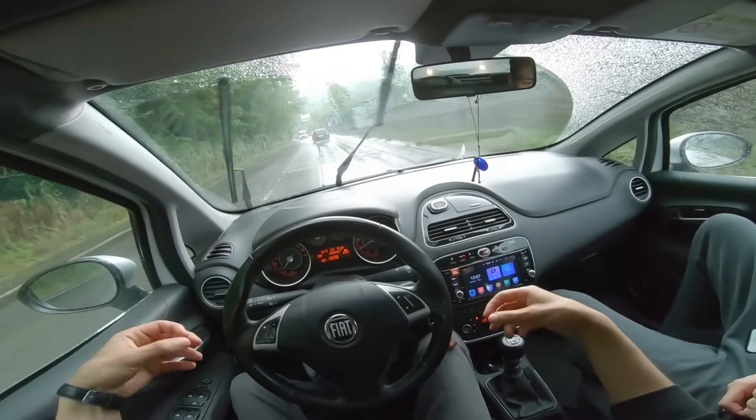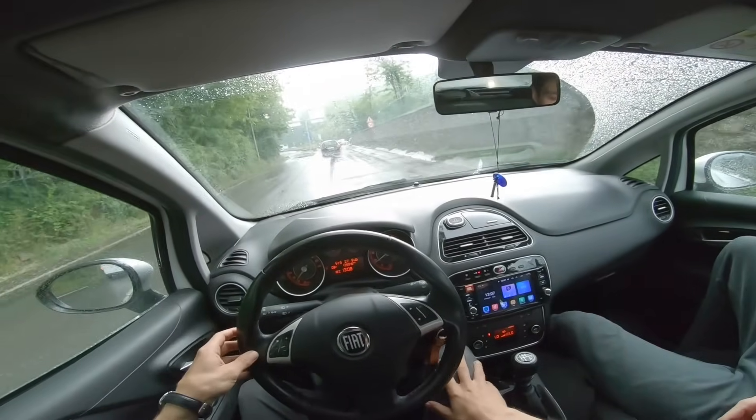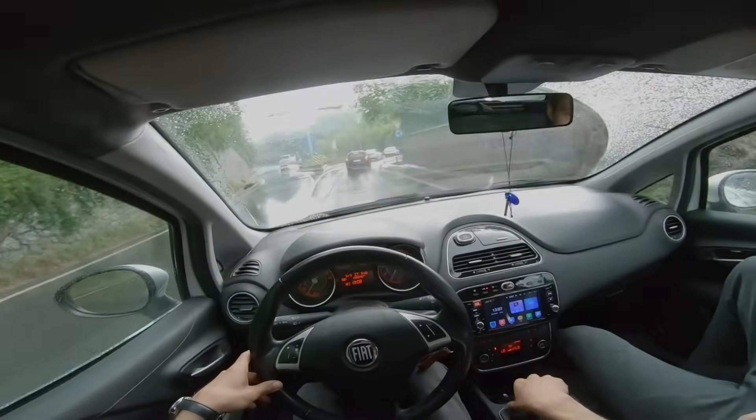Ben Punto'yu sevdim, özellikle sürüş karakterini çok sevdim. Siz de sevdiyseniz yorumlara yazmayı unutmayın. Bir sonraki videolarda görüşmek dileğiyle, kendinize iyi bakın.